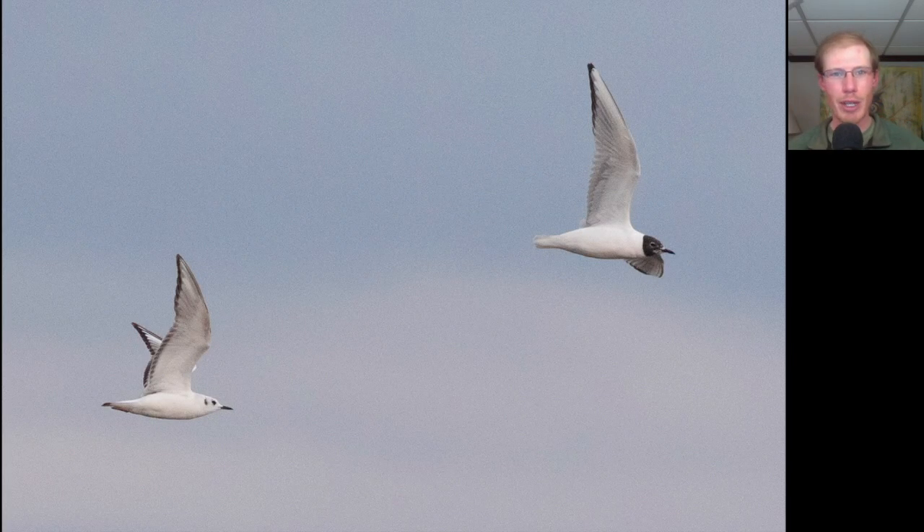Moving on from swallows, let's look at some gulls. Here we have two small gulls that have very pointed wings. You see this one on the right is coming into breeding plumage, getting a very black head, a small black bill, and just a line of black on the wing — just the very tips of the feathers are black. On the left we have one in first winter plumage. These are Bonaparte's gulls.